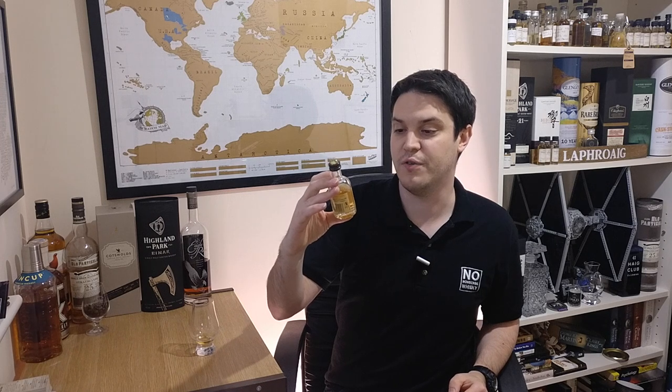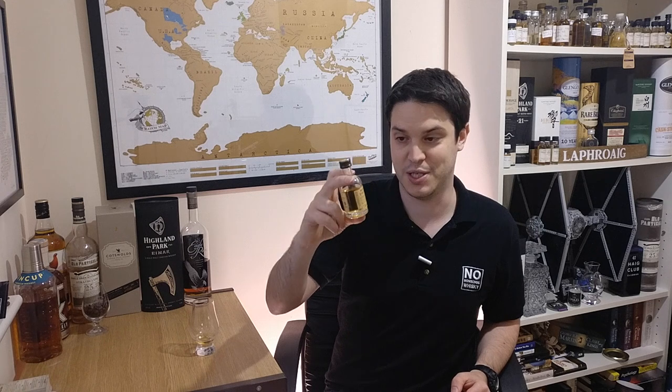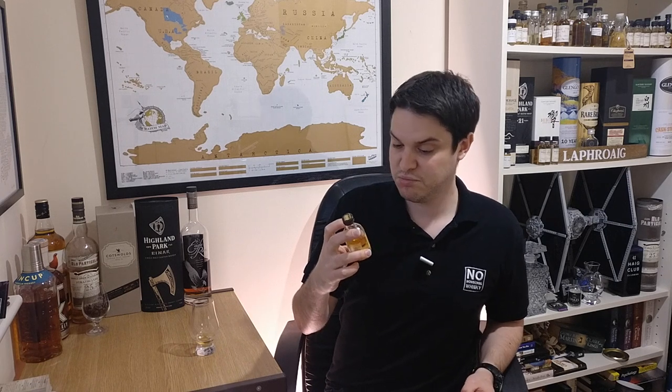The often confusing part is the 'Batch 27' label. That doesn't mean that this is batch 27 or that there are 26 other batches or that there will be other batches in the future. That is a label referencing a blend they're trying to emulate — a little misleading. It is made and vatted together in small batches, but the 27 is not indicative of that.